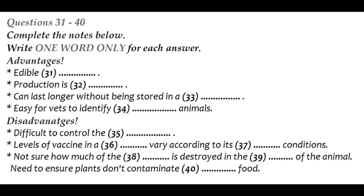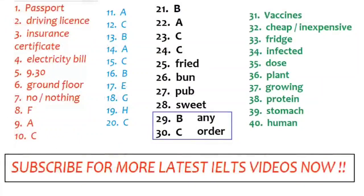That is the end of Part 4. You now have half a minute to check your answers.